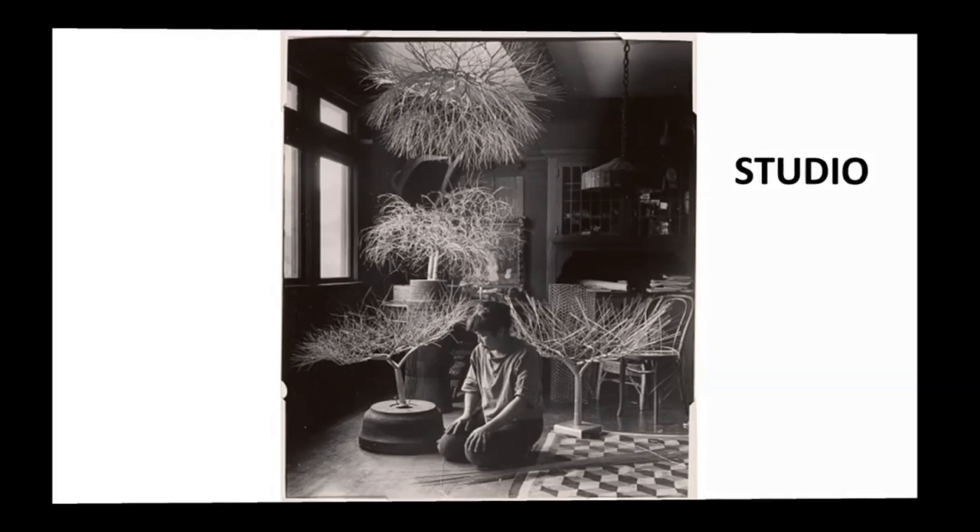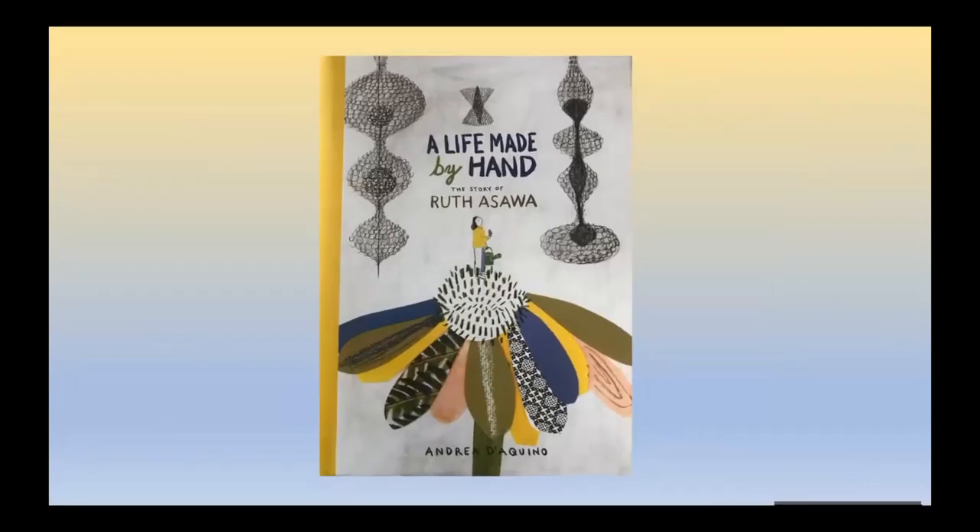Now let's read a book about how art changed Ruth Asawa's life. This book is called A Life Made by Hand: The Story of Ruth Asawa. It was written and illustrated by Andrea Dequino. Special thanks to the author and publisher for giving us permission to share some of this book with our viewers.